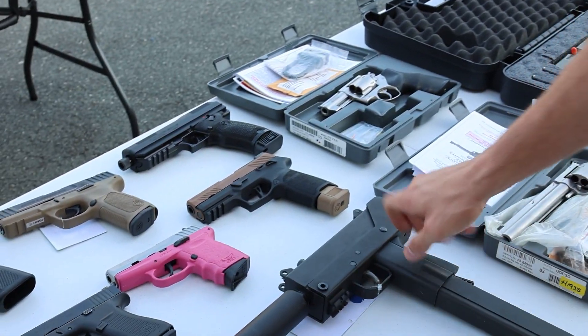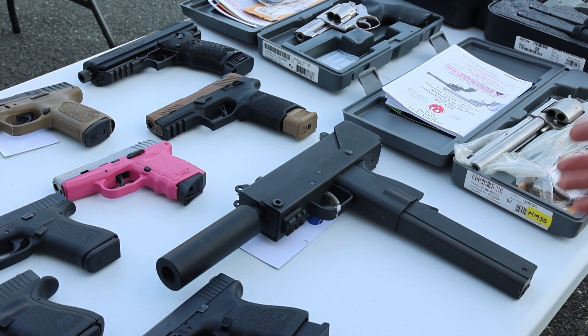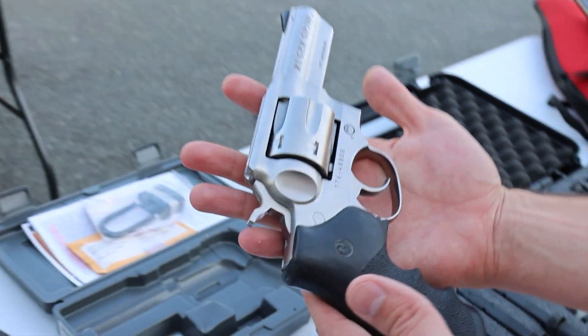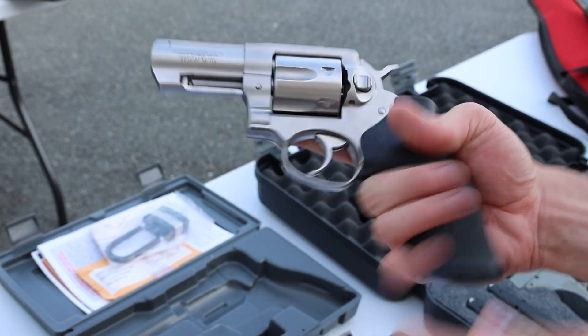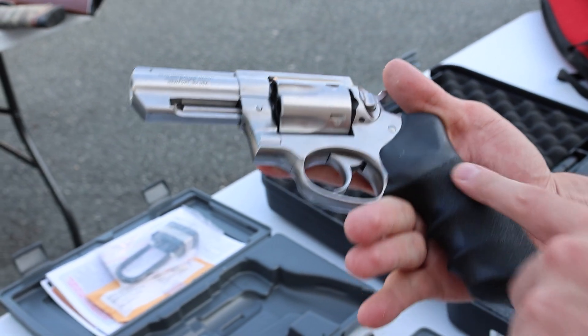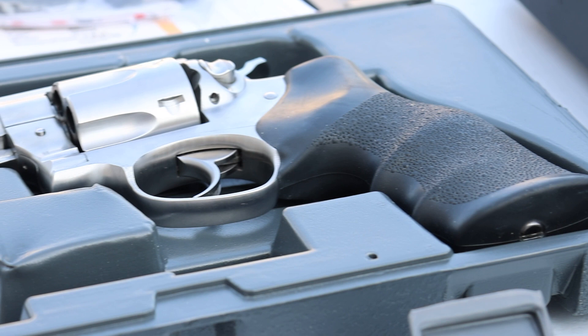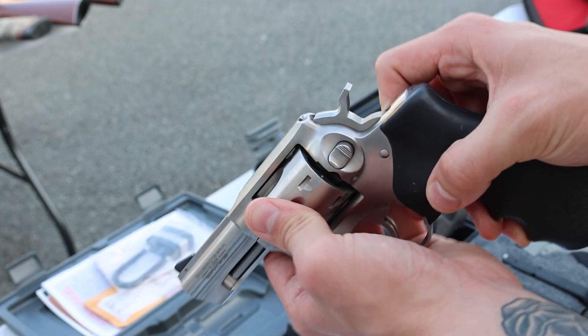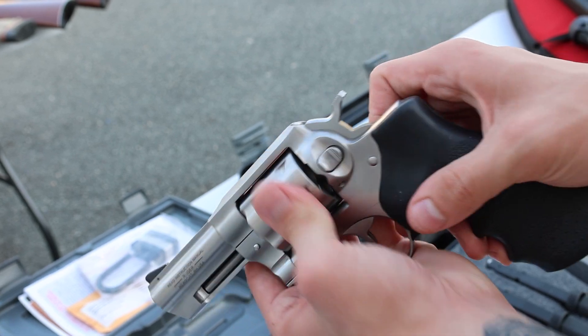I prefer the nine millimeters and the mini MAX just because that's so damn heavy. Next up, Ruger GP100 chambered in 357 Magnum, really nice hoe grip on it, comes with the original box, super nice condition — that's a six shot.